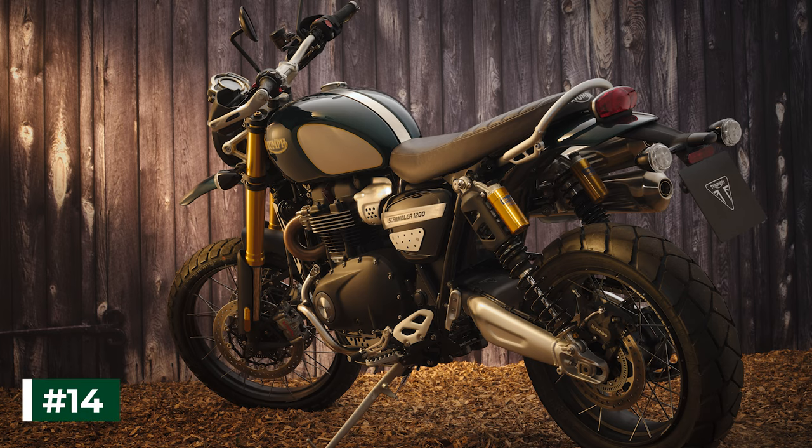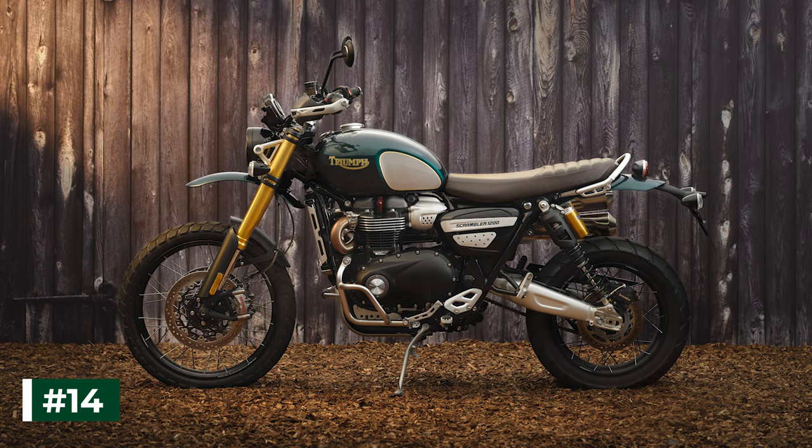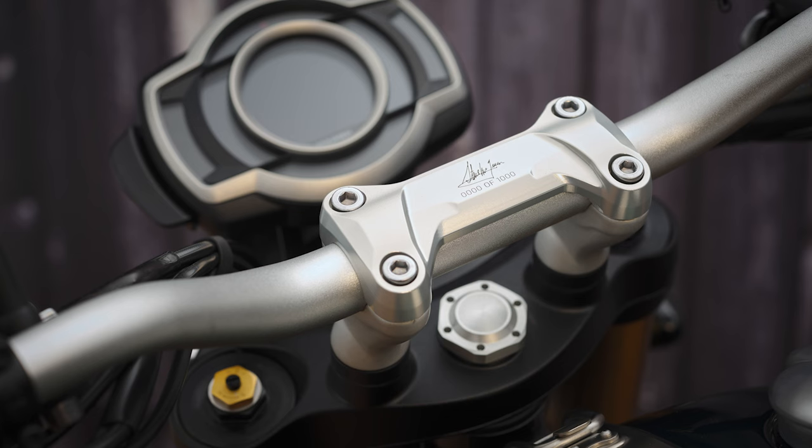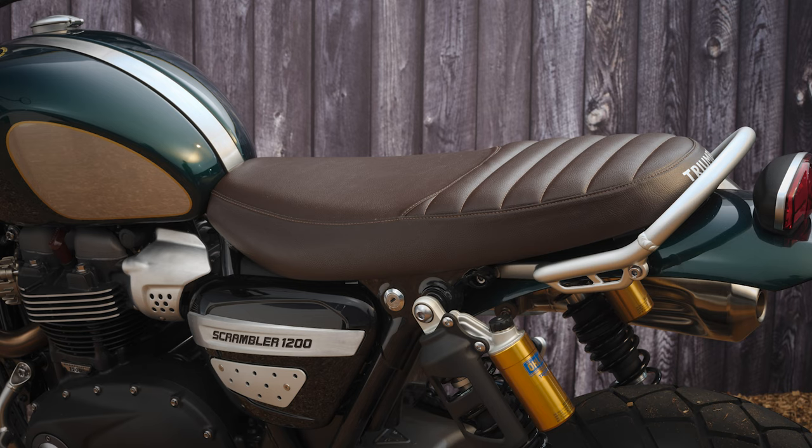Number 14. There is no word on pricing and availability on the new Scrambler 1200 Steve McQueen Edition model in the USA yet, but in the UK it's going to hit the dealer floor in June for £13,600 sterling, which equals about $18,700 US dollars.